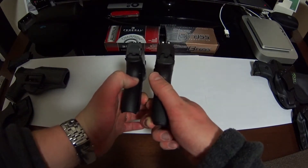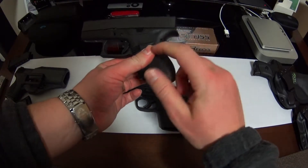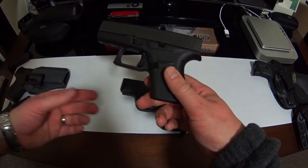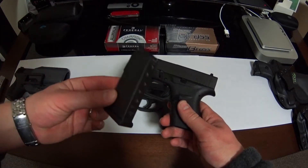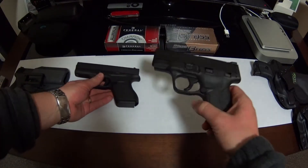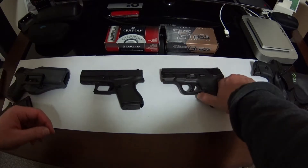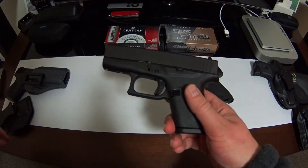Kind of splitting hairs — both are very similar. What I do like is the grip on the 43 even though it is smaller than the Shield. You do have a lower capacity: the 43 ships with a six-round and a seven-round magazine, whereas the Shield came with a seven and eight-round. So you lose one round with the Glock 43, but where you make up for it is portability.